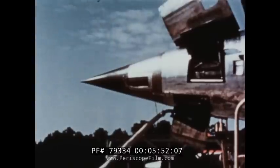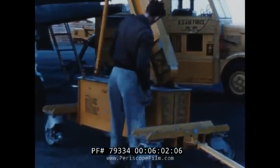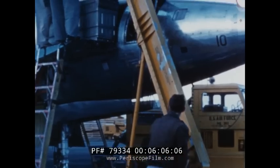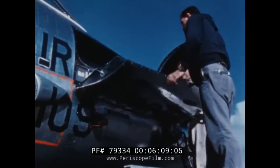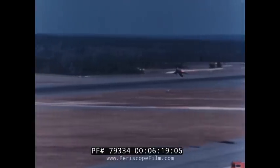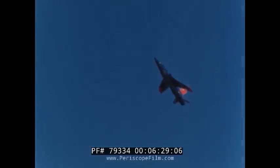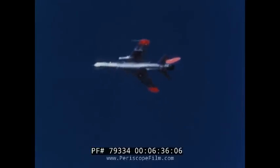For strafing of ground targets as well as attacks against enemy aircraft, the F-105 is provided with a 20-millimeter Vulcan gun. 1,100 shells for this gun can be rapidly loaded into the conveniently located ammunition box. The Vulcan gun installation in the F-105 has a firing rate of 6,000 shells per minute, demonstrated at supersonic and subsonic speeds at all altitudes.